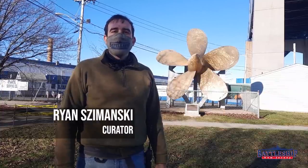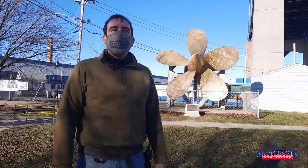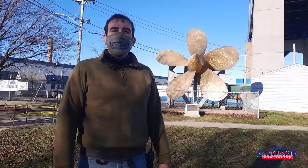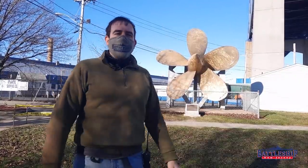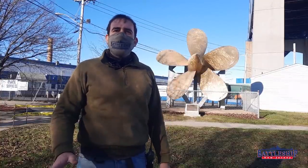Hi, I'm Ryan Szymanski, Curator for Battleship New Jersey Museum and Memorial. Today we are at Battleship Cove, Fall River, Massachusetts, and we're going to be talking about one of Massachusetts' propellers here and how the South Dakota class's shaft arrangement was very different from the Iowa class.